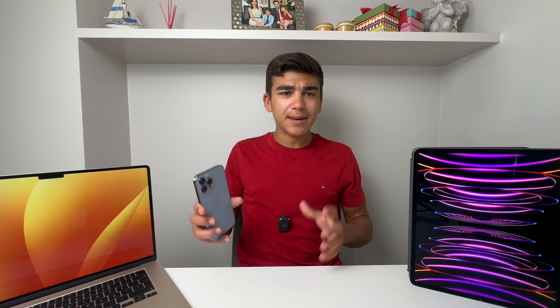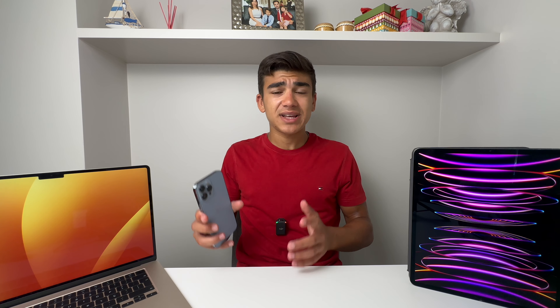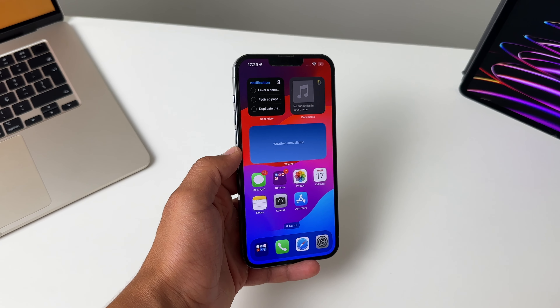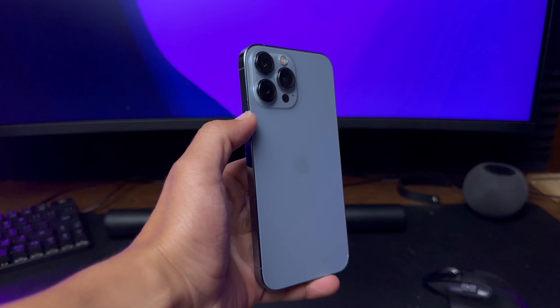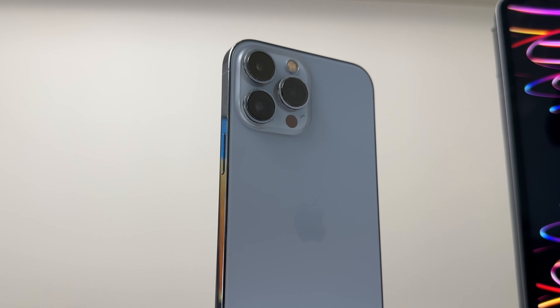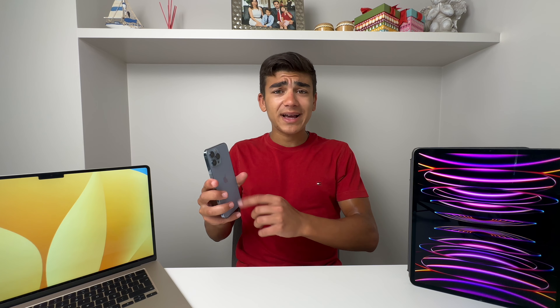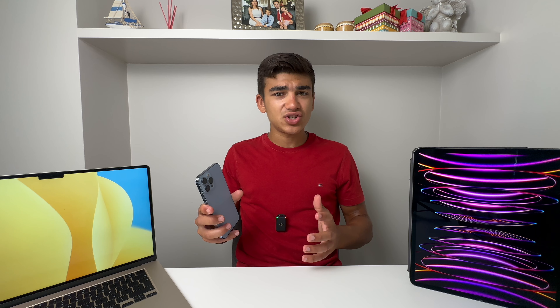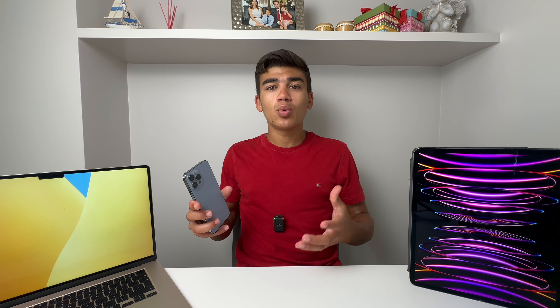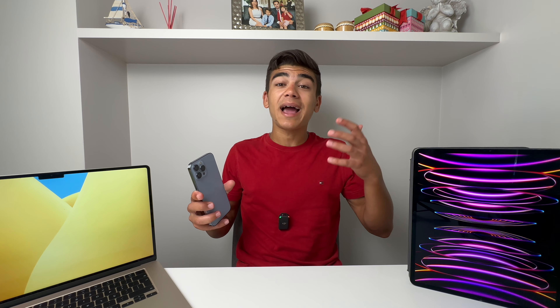The iPhone 13 Pro Max features the main three things that make the iPhone 14 Pro Max and the upcoming iPhone 15 Pro Max the best phones on the planet: the amazing ProMotion display, the amazing build quality, and the incredible camera and video capabilities. The iPhone 13 Pro Max has all of these advantages over other Android phones and even newer iPhones like the iPhone 14 or iPhone 15.